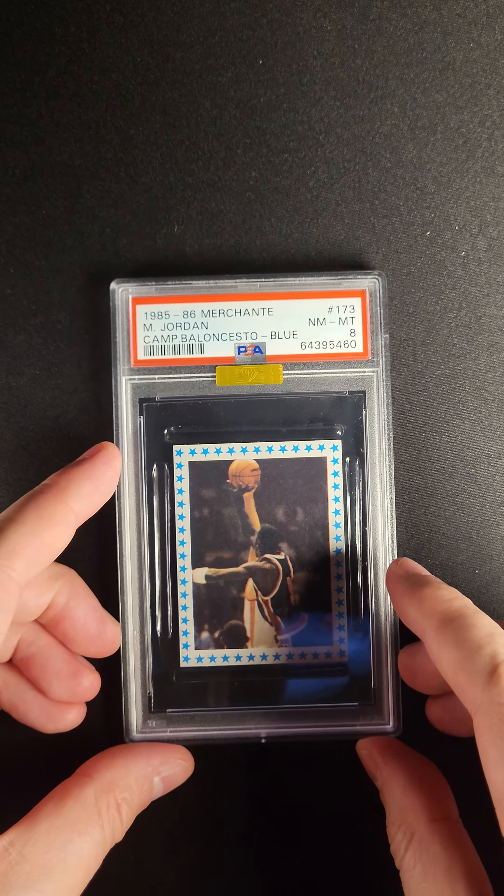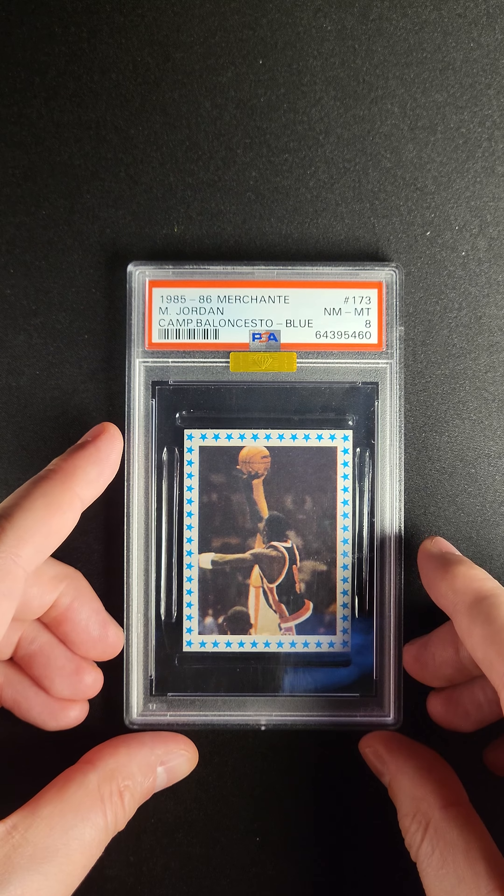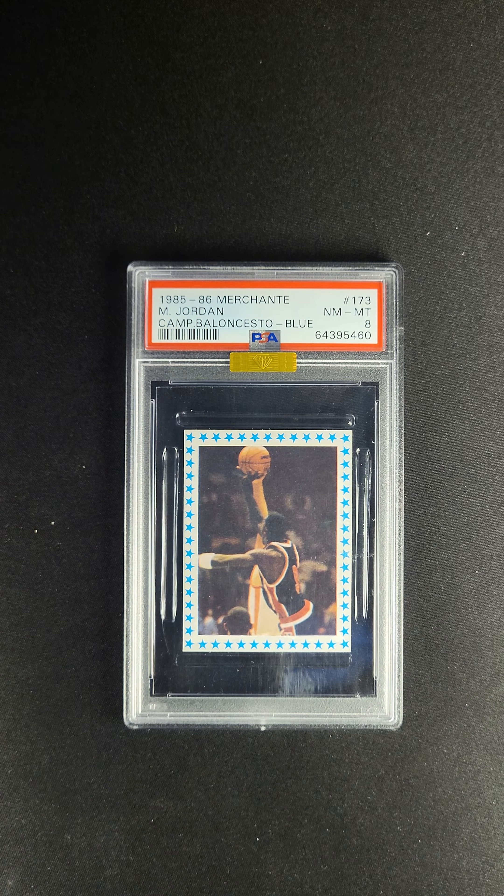This one, being the blue version, there's actually only 46 ever that have been graded, and the highest that's graded is a Pop 1, and it's an 8.5.